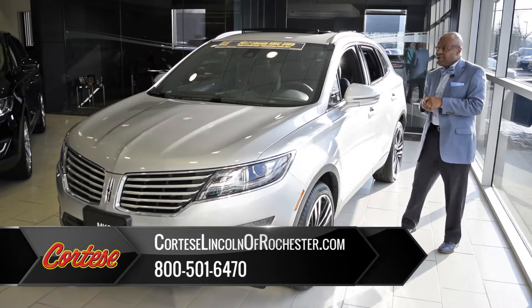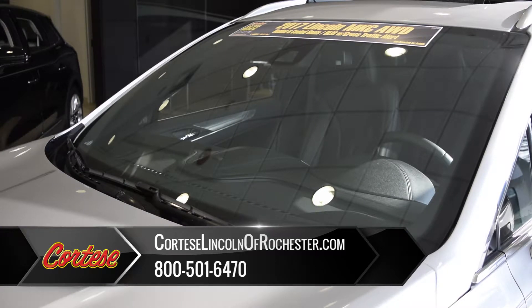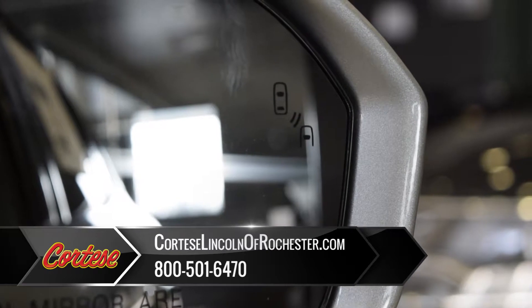If you notice up front, the first thing we talk about in this vehicle is your laminated windshield. Being the fact that it's going to give you quietness in the vehicle, we'll also focus on your blind spot mirrors.